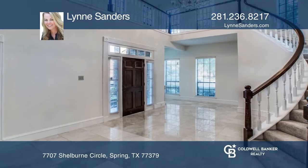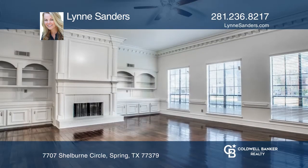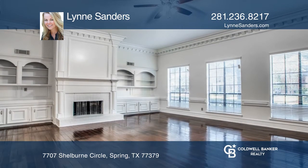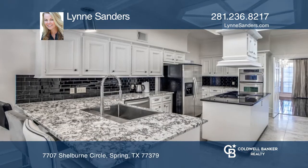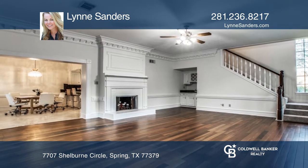This luxurious home showcases impressive woodwork and attention to custom details. The fabulous dining and formal living space have floor-to-ceiling windows, teak flooring, and massive custom woodwork. The oversized island kitchen is a chef's dream.